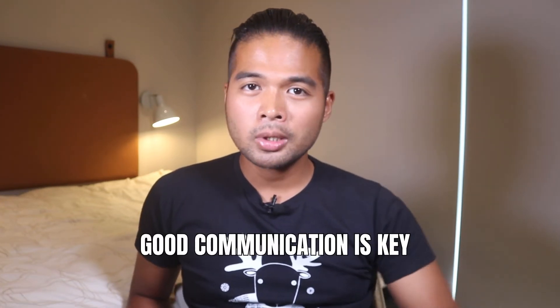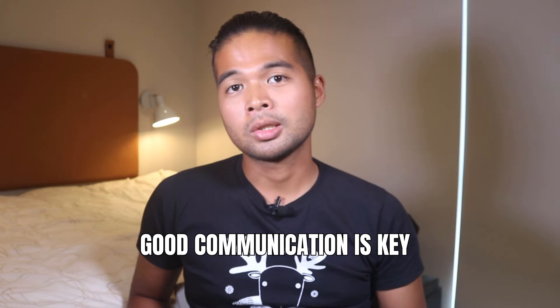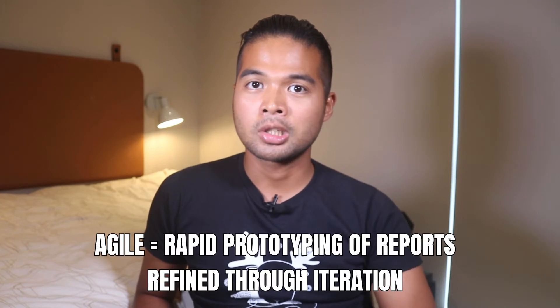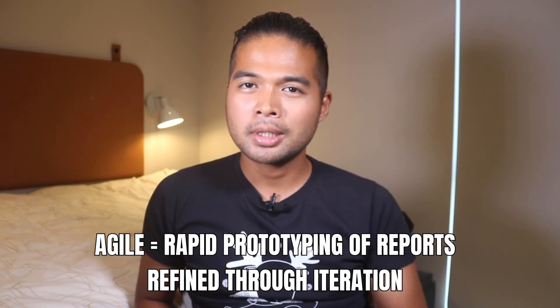Once you have buy-in from your corporate stakeholders, you'll have more chance to push for change in data culture. It's a good opportunity at this point to start cultivating your stakeholder relationship through clear, transparent communication. Good communication is key to the success of your project and should be done throughout all the stages. Once I've got buy-in, I typically follow an agile style of project management, which basically means rapid prototyping of the reports as data becomes available, plus any feedback from the clients. The purpose of this is to start uncovering the requirements through iteration with the clients as new data sources and reports come about.